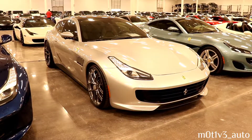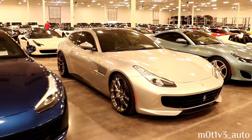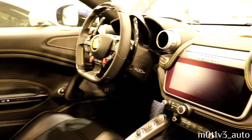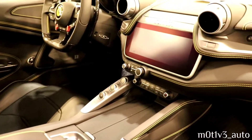The next car is the GTC4 Lusso, and next to it another Lusso. The interior on the GTC4 Lusso — I see there's vents for the back seats because you have a generous back seat area in these.